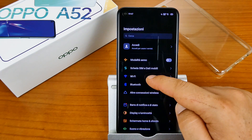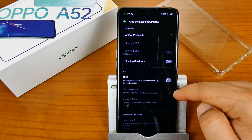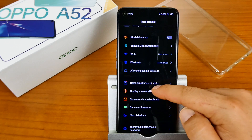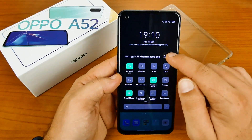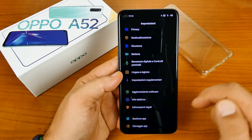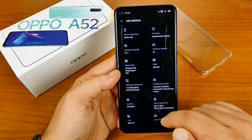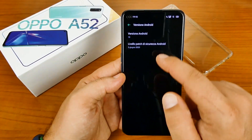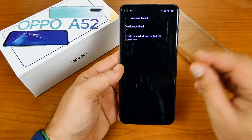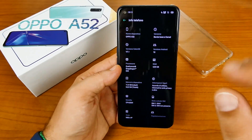Completo anche sotto il profilo dei sensori: GPS, GLONASS, BeiDou, Galileo, bussola digitale, accelerometro, giroscopio, prossimità, luce ambientale, lettore di impronte digitale. A bordo troviamo la ColorOS 7.1 su Android 10. Tuttavia le patch di sicurezza sono ancora ferme a giugno 2020 — Oppo con gli aggiornamenti è sempre straordinariamente in ritardo.